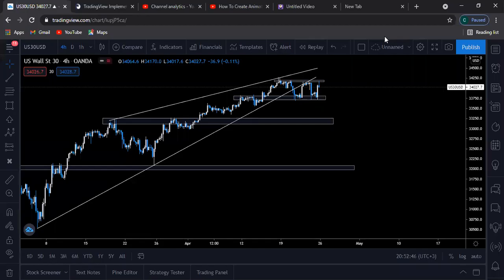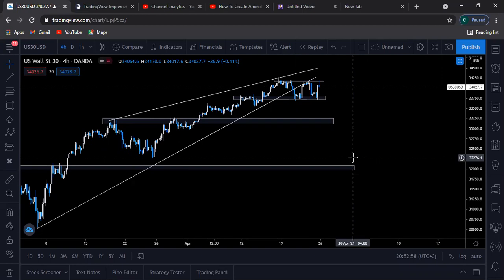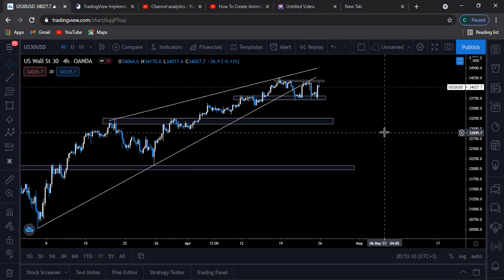Hello everybody, welcome to the Black Forex Academy channel. My name is Laurent, you can call me Black. We're going to be looking into the weekly breakdown for the currency pairs for this coming week. We have two special bonuses today — we'll be looking at US30 and Volatility 75. We're going to start with US30 today.